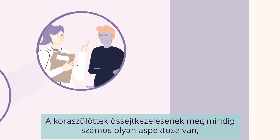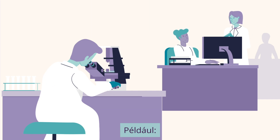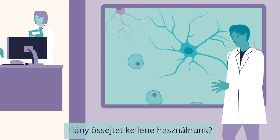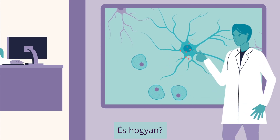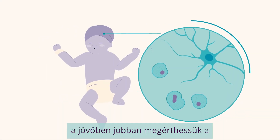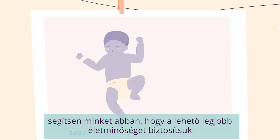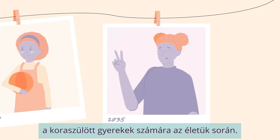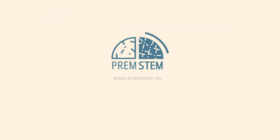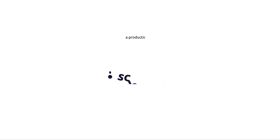There are still many aspects of stem cell treatment for preterm babies that we don't fully understand. For example, how many stem cells should we use? When would be the best time to give them, and how? PREM Stem's state-of-the-art research could lead to further understanding of the power of stem cell therapy, and ultimately help us to maximise the health and wellbeing of preterm-born children as they grow up.